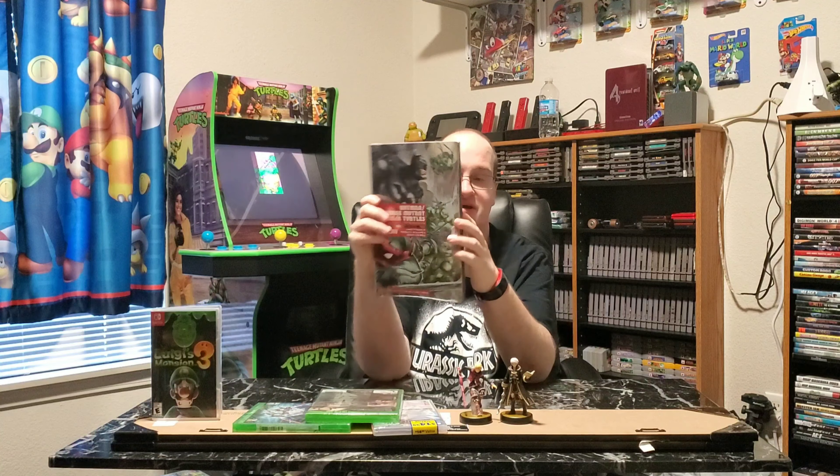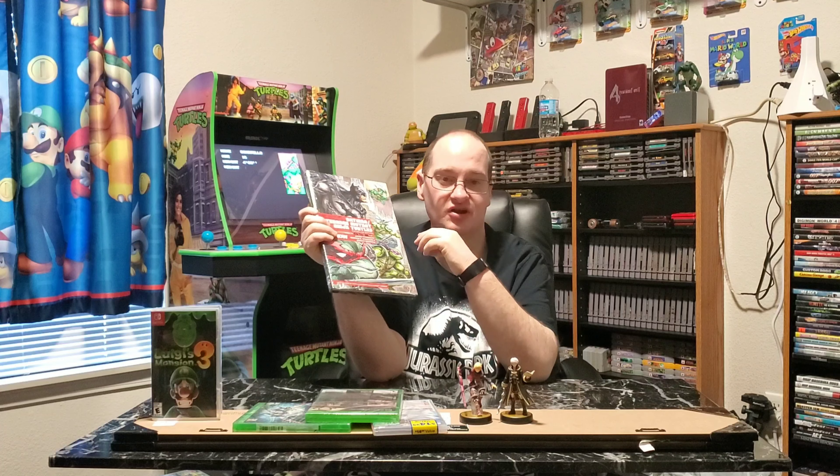The last thing — it's not really video game related, but I do collect comics every once in a while. This is the Batman Teenage Mutant Ninja Turtles deluxe edition. I haven't opened it yet — I'm debating whether or not I will, because I already have this in paperback form and this is just the hardback. I love this series of comic books. I've been collecting it, I've got all the original issues, the paperback, and now the hardback. I even have the movie on digital and on regular copy, which is really unusual for me.